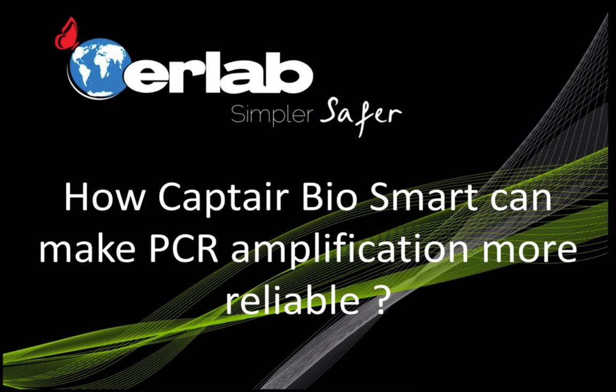PCR is a very complex application and if we want to be sure to reach the goal of this application, we must be very well organized to be sure that this application is not contaminated by external contamination or by cross-contamination, and I will explain why.